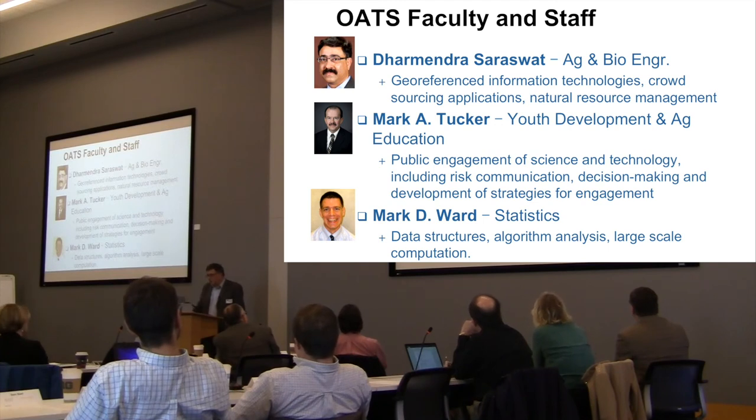Professor Sarah Swat from ag and bioengineering covers mobile apps development, natural resources, and crowdsourcing. Mark Tucker is our media and communications person. And Mark Ward, in statistics, is really our big data person.